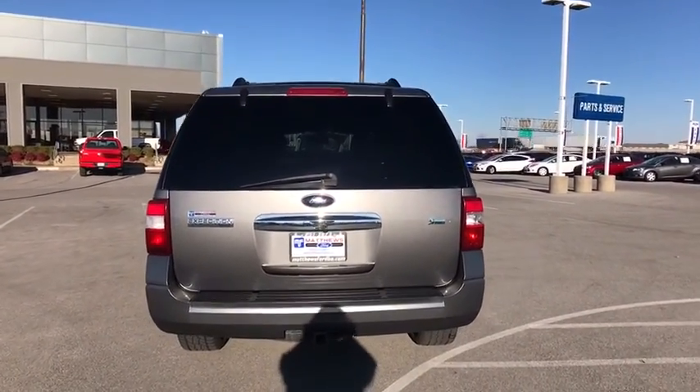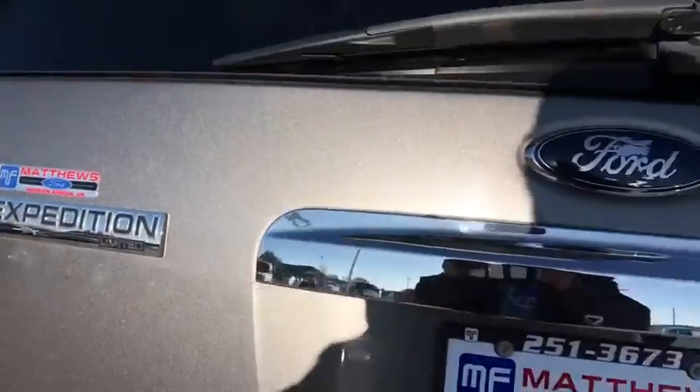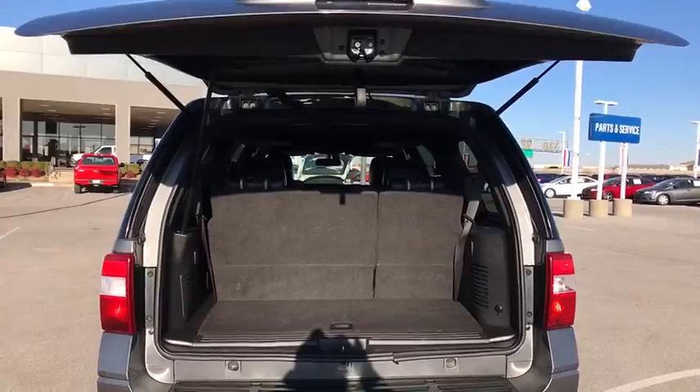Power passenger seat. Leather wrapped steering wheel. Bluetooth. Power steering. Adjustable steering wheel. Auto dimming rear view mirror. Cruise control. Four-wheel disc brakes. Aluminum wheels. Four-wheel drive.